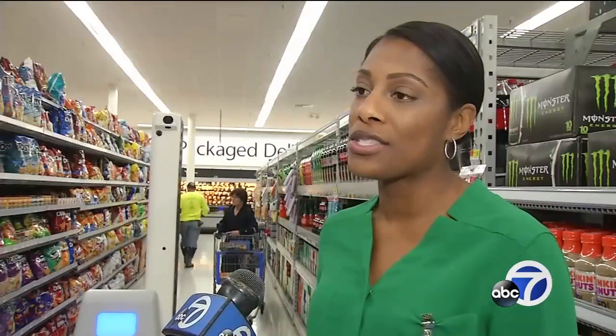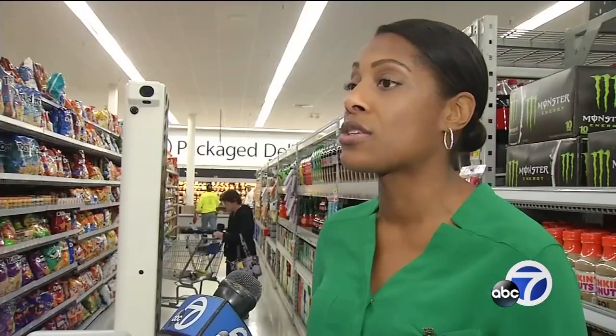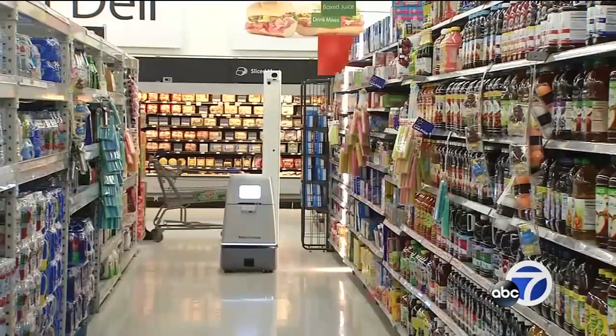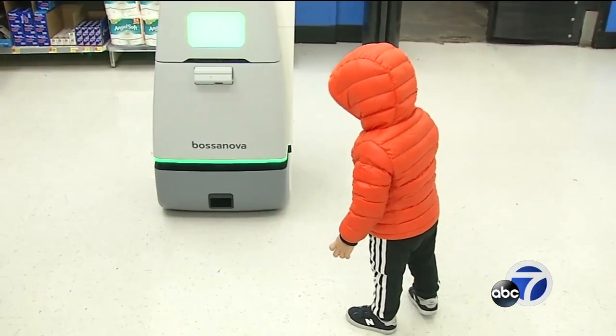The data that we're getting is arming our associates so they have the information to do their jobs better and to serve our customers better. The robots are being produced by Bossa Nova Robotics in San Francisco. 'If I can take images of these shelves, is there a way of mining those images to figure out the tasks?'